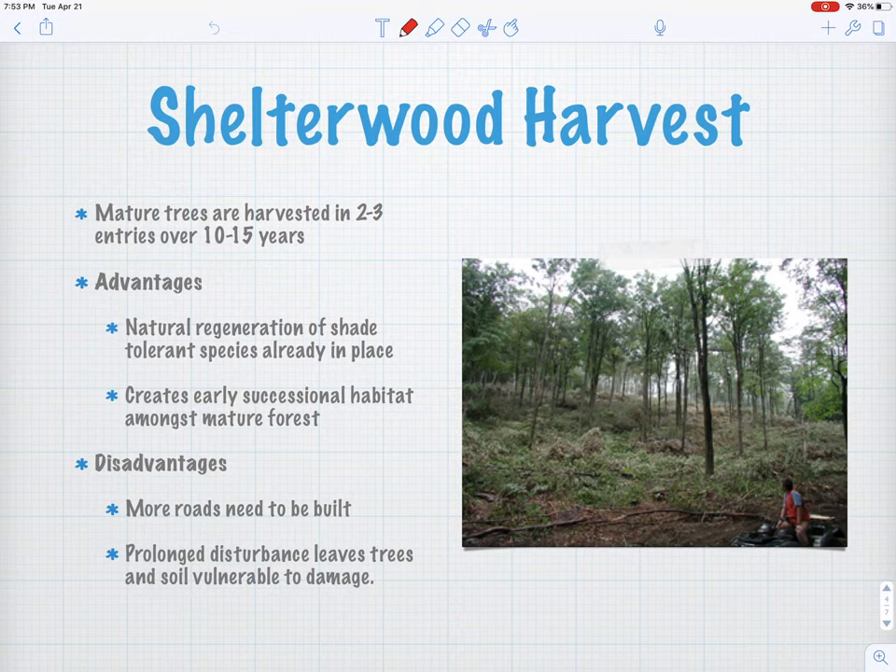Let those pines underneath get a little bigger, then come in and remove the rest of the overstory and release those pines to grow well. It creates early successional habitat, a lot like a clear cut underneath. Disadvantages though: we need to build more roads and disturb it more often, so the more you come in with heavy equipment, the more damage you do to the soil. I find shelterwoods up north in areas that I deer hunt — there was one we used to hunt in a lot that was great deer hunting for a while.